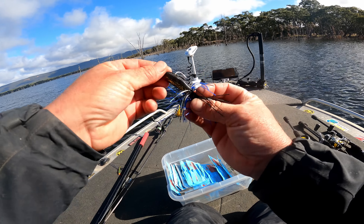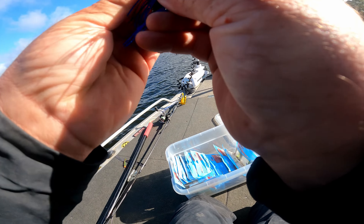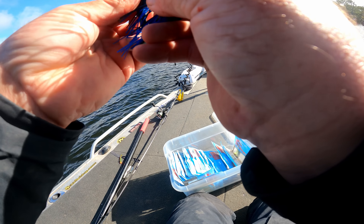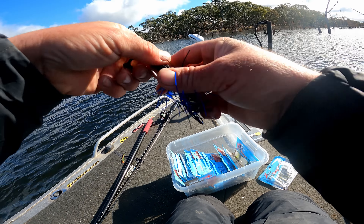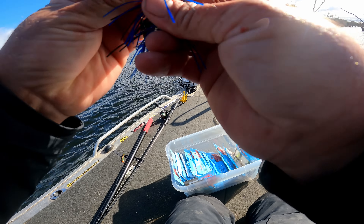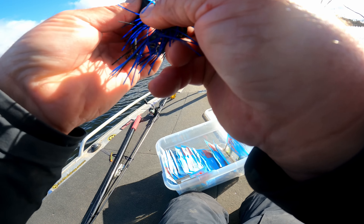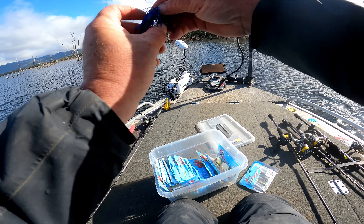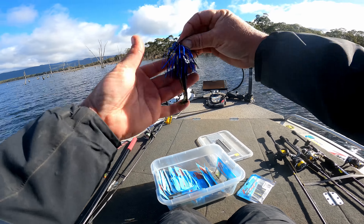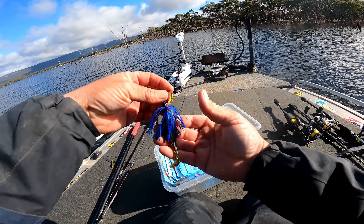Now that the sun's up and things are a bit brighter, I'm just swapping that white chatterbait over to a black and blue one. It's amazing how much difference it makes - if you get it on straight they swim so much better. Not quite as stark as the white now that the sun's out.